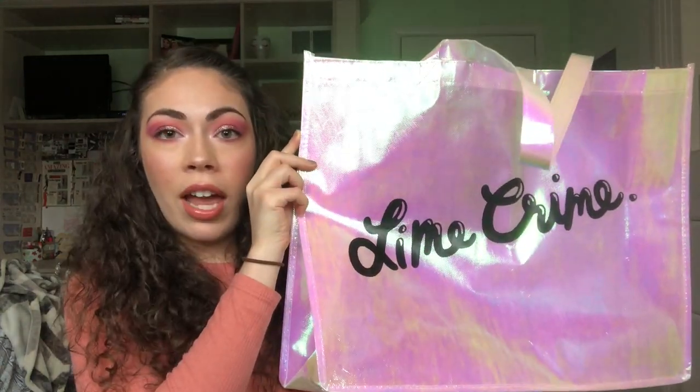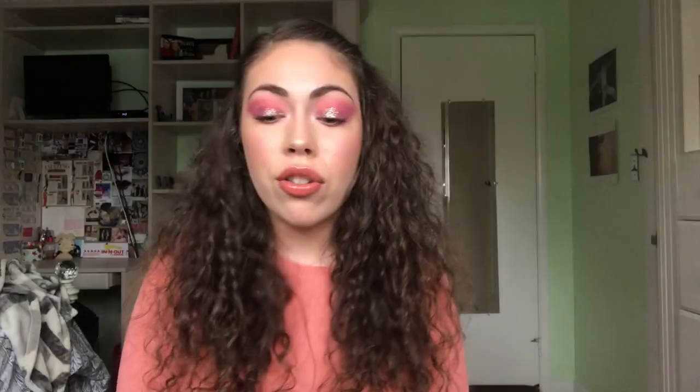The first thing I want to show you guys is this bag that we got from Lime Crime. I saw all these people walking around with them and I was like, oh my god, I need that in my life. If you spend a certain amount of money you got the bag, so that was not hard to do. This bag is absolutely beautiful and I just love it.